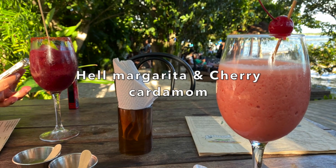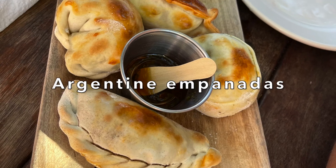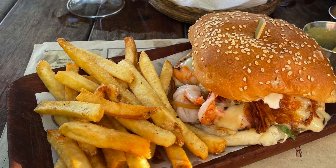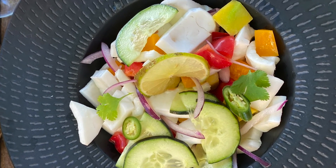We ordered two cocktails — a hell margarita and a cherry cardamom — with Argentine empanadas, and they were delicious. Then we had a shrimp hamburger and a vegan coconut ceviche. I honestly didn't expect the ceviche to taste that good, but it did.